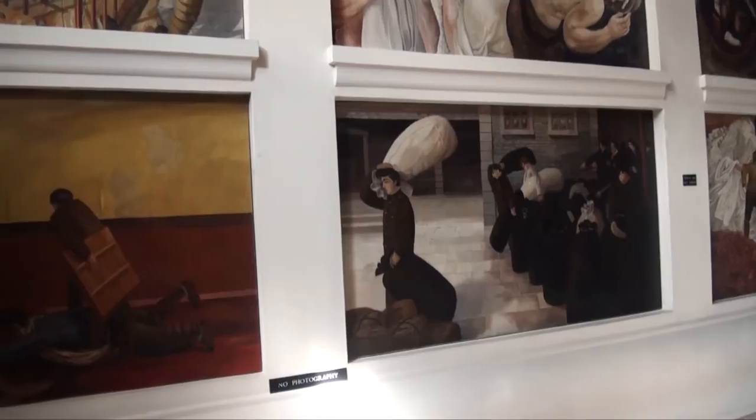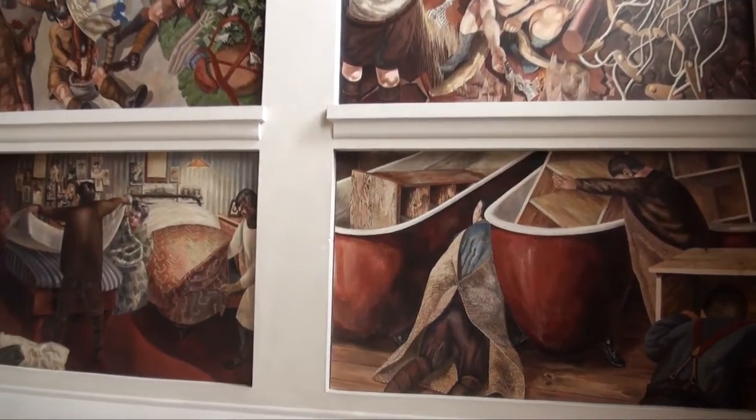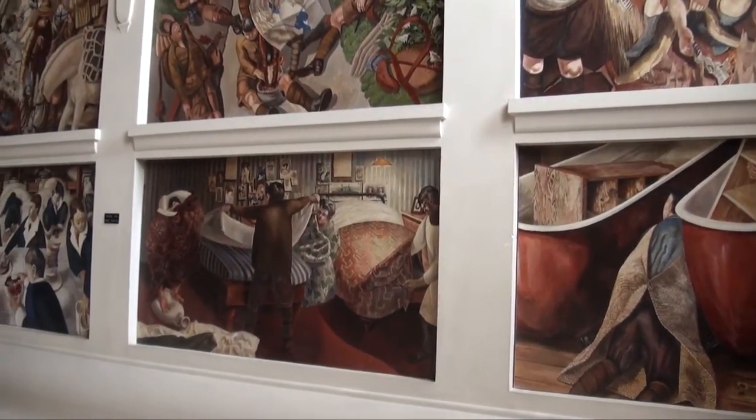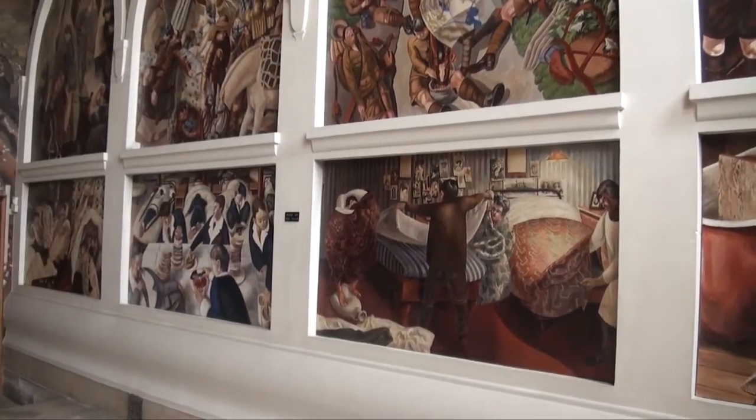Sandham Memorial Chapel, or perhaps more affectionately known as Stanley's Holy Box, represents the wishes of Sir Stanley Spencer, one of the most important 20th century artists, in reflecting the experiences that he had while serving in the First World War as a medical orderly at the Beaufort Hospital in Bristol and subsequently in Salonika and Macedonia.